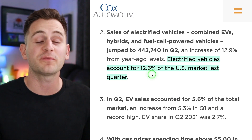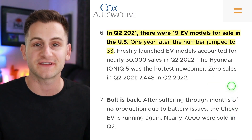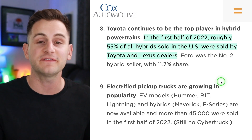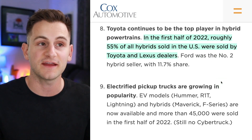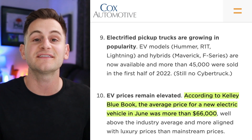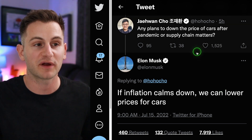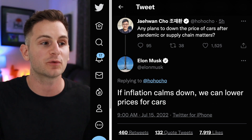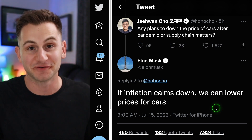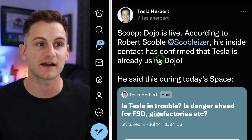Electrified vehicles made up 12.6% of the US market in Q2. A year ago there were 19 EV models available in the US; that's now jumped to 33. In H1 2022, roughly 55% of all hybrids sold in the US were sold by Toyota and Lexus dealers. According to KBB, the average price for a new EV in June was over $66,000. On that note, someone asked Elon about plans to lower car prices, and he said if inflation calms down, they can lower prices — though just because they can doesn't necessarily mean they will.